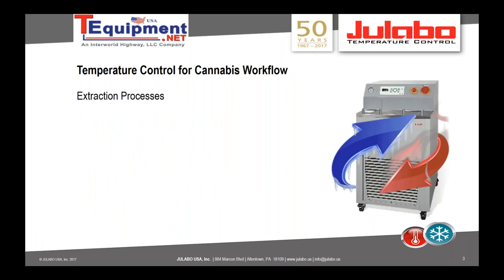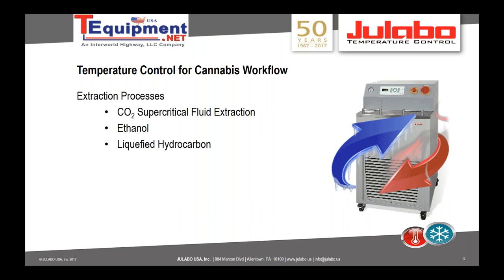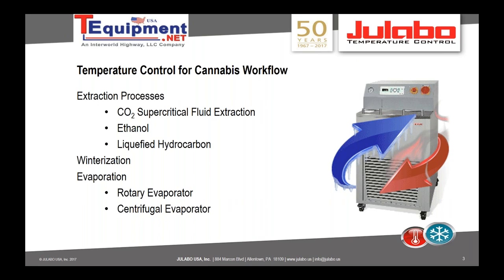We provide liquid temperature control solutions — we heat things up and cool them down, always through a fluid. Our product portfolio ranges with a capacity of minus 95 to 350 degrees Celsius, a maximum of 29 kilowatts of cooling power and up to 36 kilowatts of heating power. For today's topic in the cannabis workflow, I'd like to focus on the three main extraction processes: supercritical CO2, ethanol, and liquefied hydrocarbon, then move on to winterization, rotary evaporation, centrifugal evaporation, and finally vacuum distillation for isolating THC or CBD.